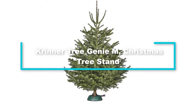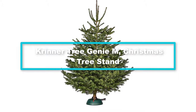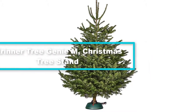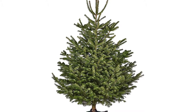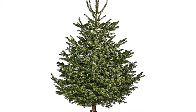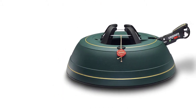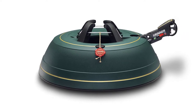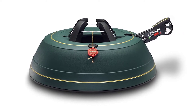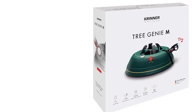Starting at number 5, we have the Krinner Tree Genie M Christmas tree stand. This German-made product is quite popular among online buyers because of its guaranteed high quality and fantastic features. Determined to make Christmas a stress-free time, Krinner created an easy-to-use tree stand that wouldn't lead to quarrels about toppled trees and broken ornaments.